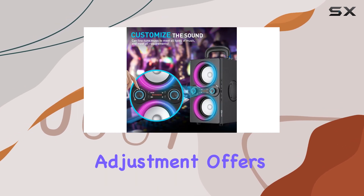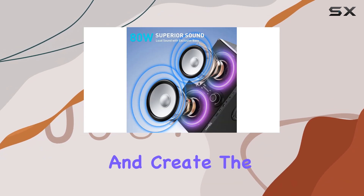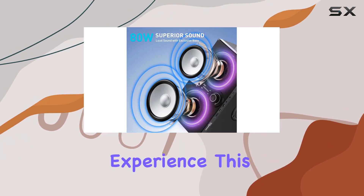The knob volume adjustment offers precise control, allowing you to tailor the audio to your preferences and create the perfect listening experience.